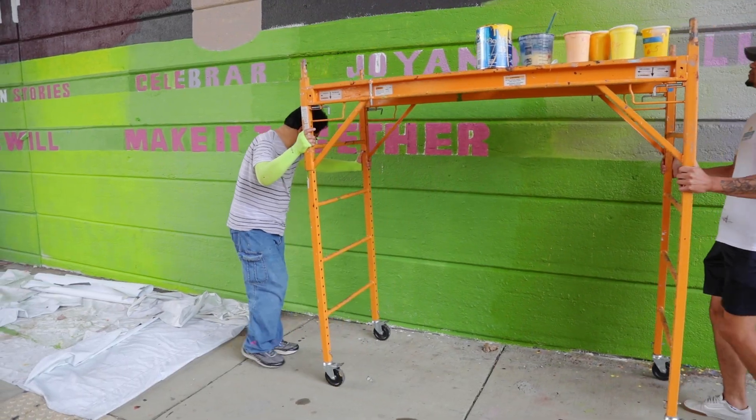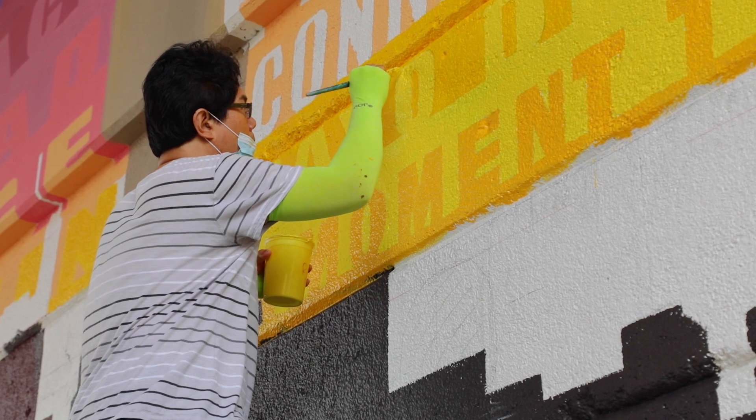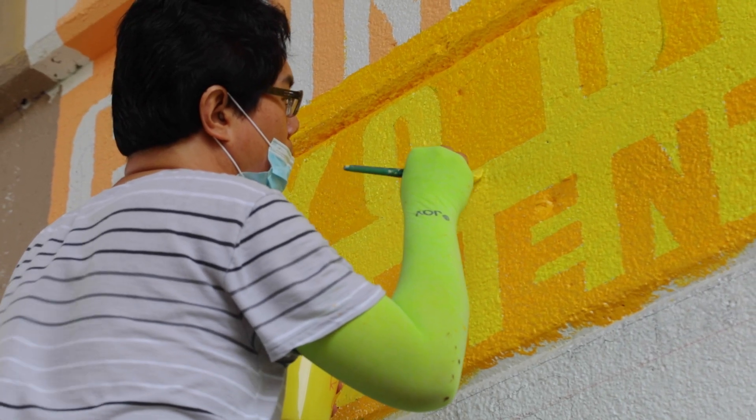I really like mural art because it's community-based work. It's very different because when I work on my own work, I focus on my own ego. But when I'm doing a mural, it's actually for the community. I think that's the big difference.